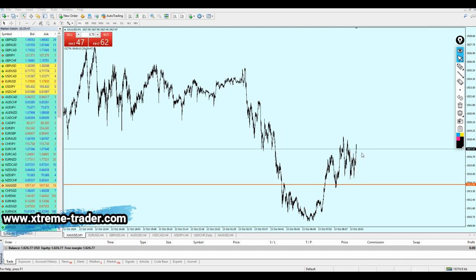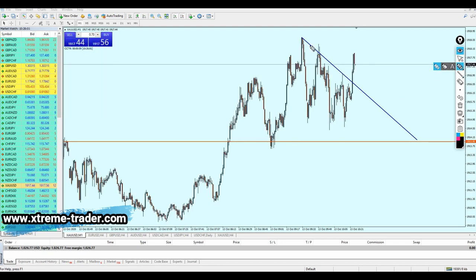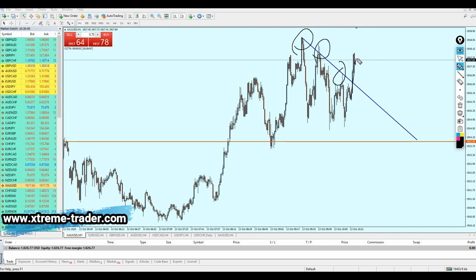Looking at the gold now, it is rising again as I said. We have a previous resistance trend line that has recently been broken out from by a bullish breakout candle. We can expect the market to fall down a little bit more, and then we can place a buy order once the candle retests that broken resistance trend line, which becomes a new support trend line.